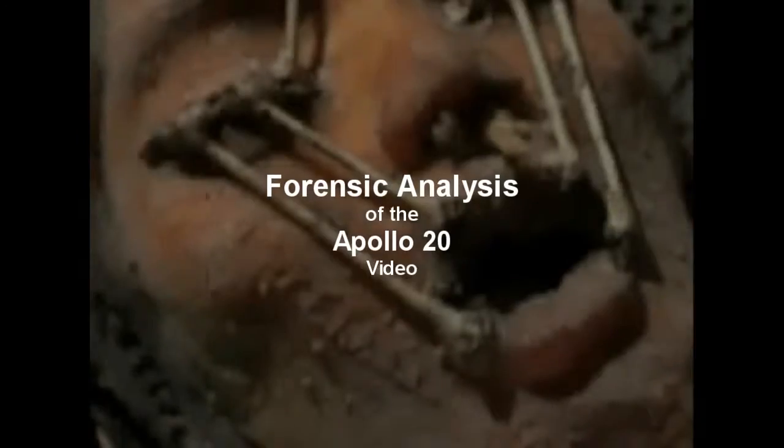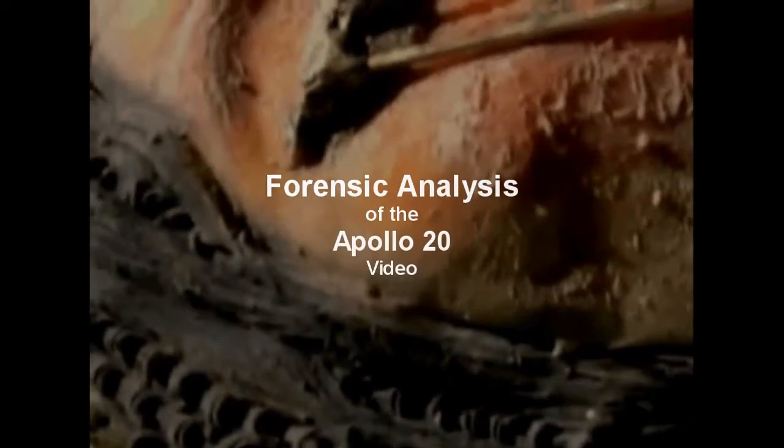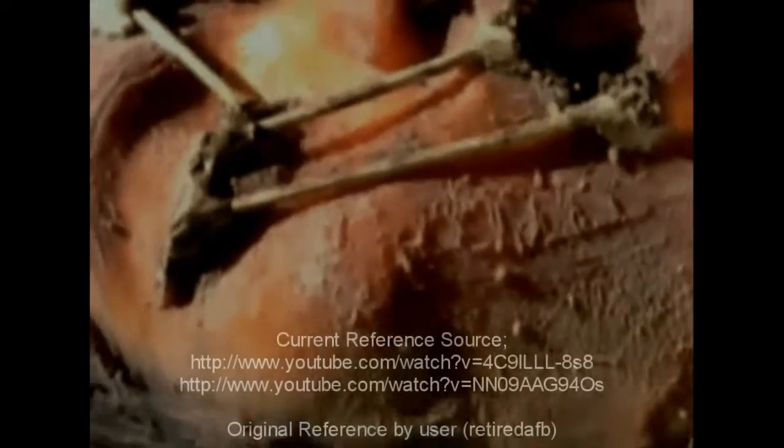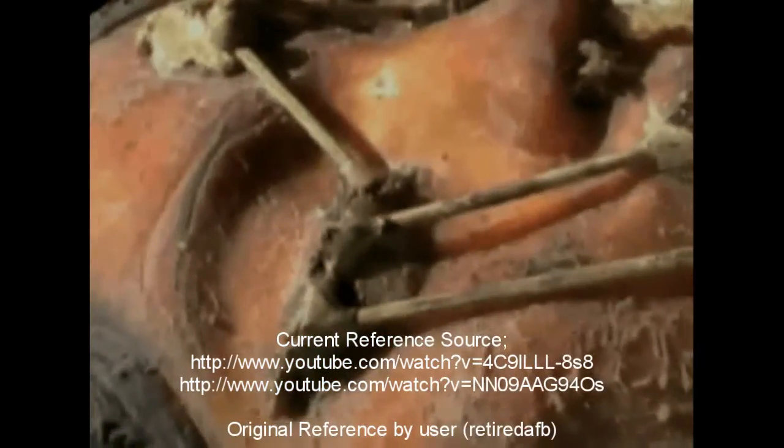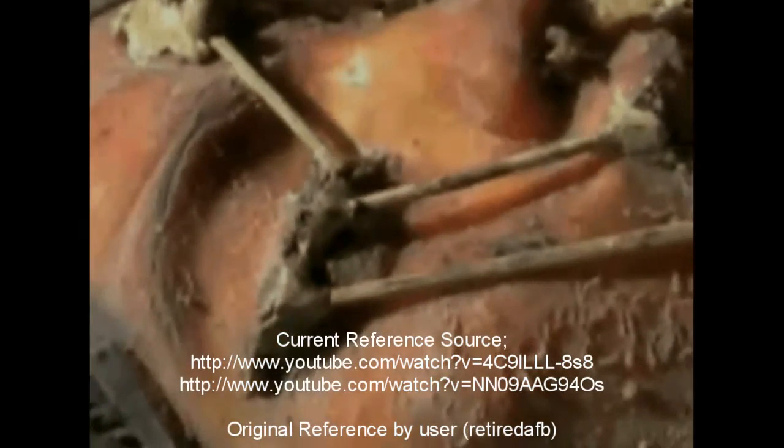The Apollo 20 videos. This is a forensic analysis of the Apollo 20 videos as seen on YouTube. We will be exploring the facts and speculation of this video in an attempt to verify its validity and origin.